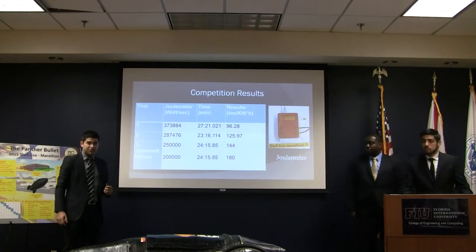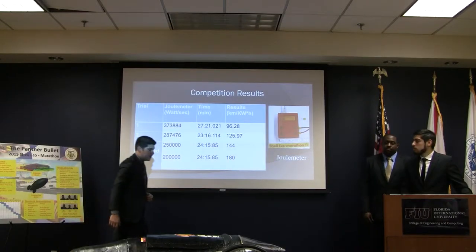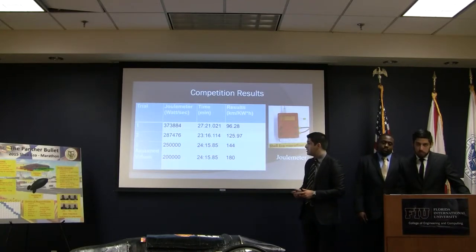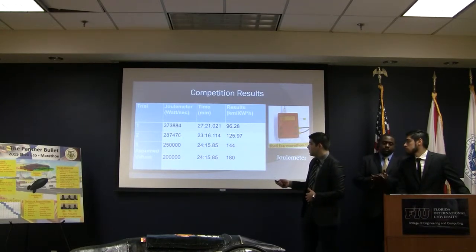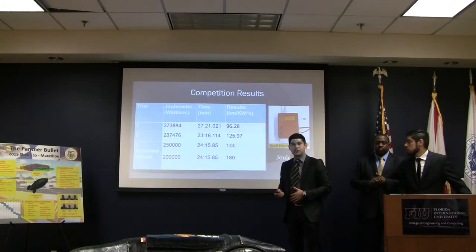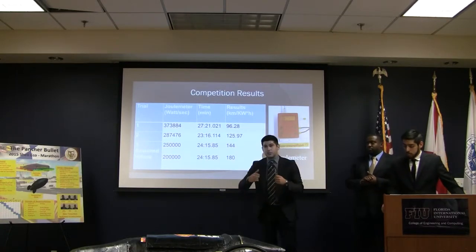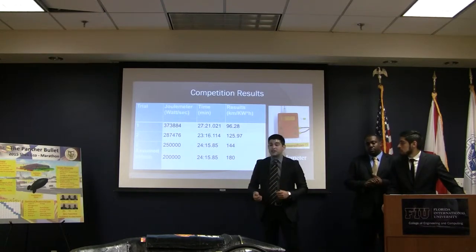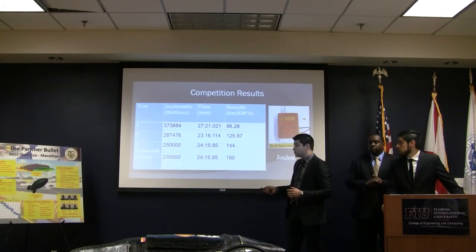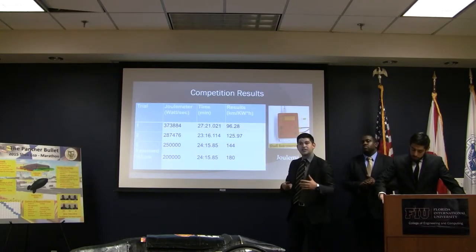Here are the competition results. They used a joule meter connected between the controller and the battery to measure joules — watts per second — during competition. All three trials were completed. The first trial we went two minutes over, with a consumption of about 400,000 joules. We dropped it down by 100,000 joules in the second trial as the driver started using the manual override more. On the last trial, the judges did not turn on our joule meter, so we assumed a value of about 200,000 joules, which would have given us 180 kilometers per kilowatt hour.